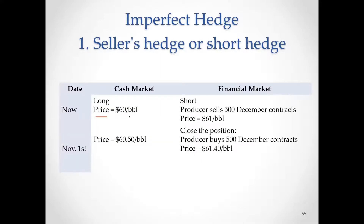We set up the table. Right now, cash market is $0.60 and futures delivering December is $61. Time passes, it's early November, market is bullish, prices have gone up — $0.50 in the cash market and $0.40 in the financial market. So, do we make money or lose money in the cash market? Prices go up, we are the seller, so we are going to make more money. The difference is $0.50 times the amount of oil we have, which is $500,000. We make more money in the cash market.